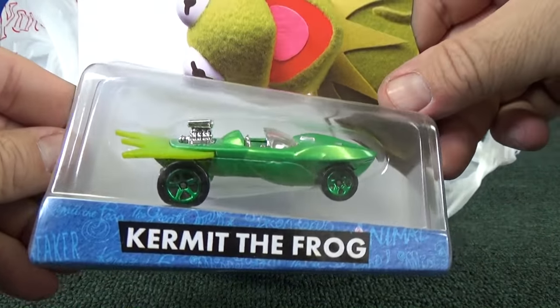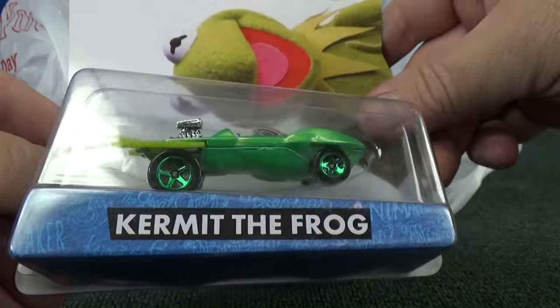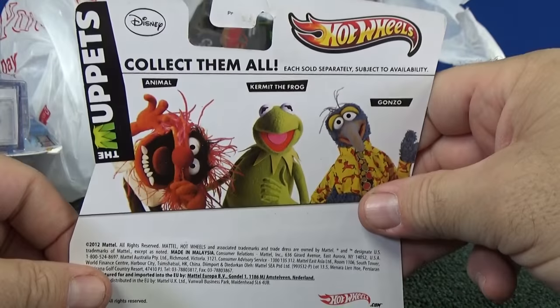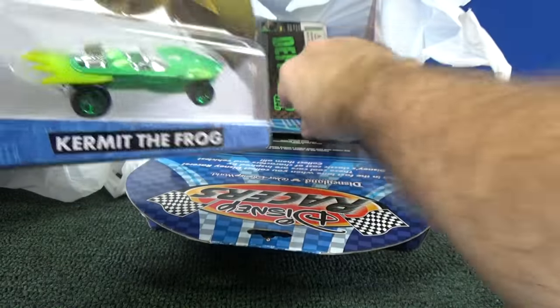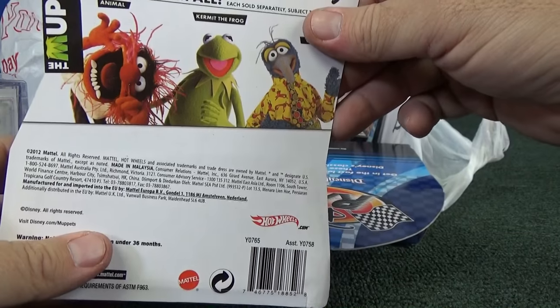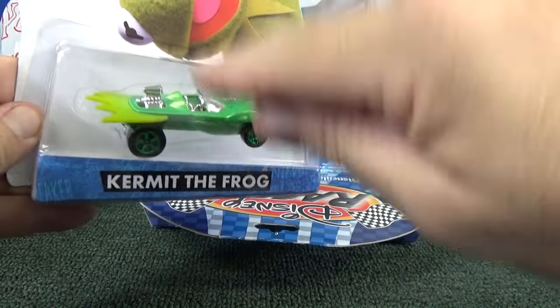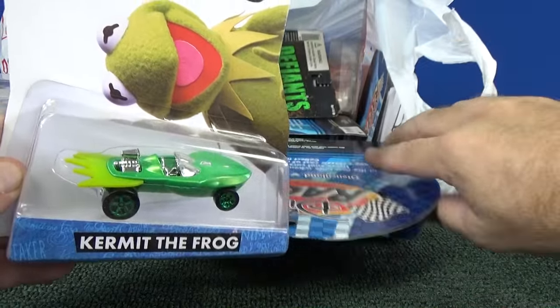Kermit the Frog — looks pretty good. It's like a little frog; looks like he'd be floating on the water, almost like a boat. The Muppets — I don't really remember if I bought these before, but it seems familiar. This looks like a character car.